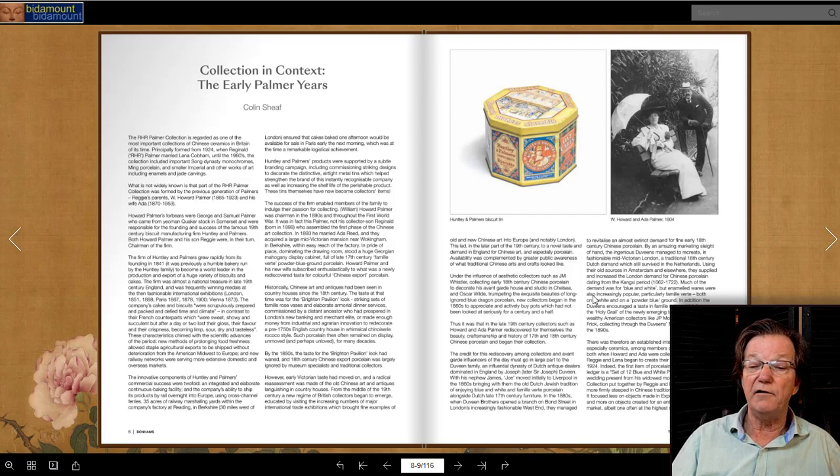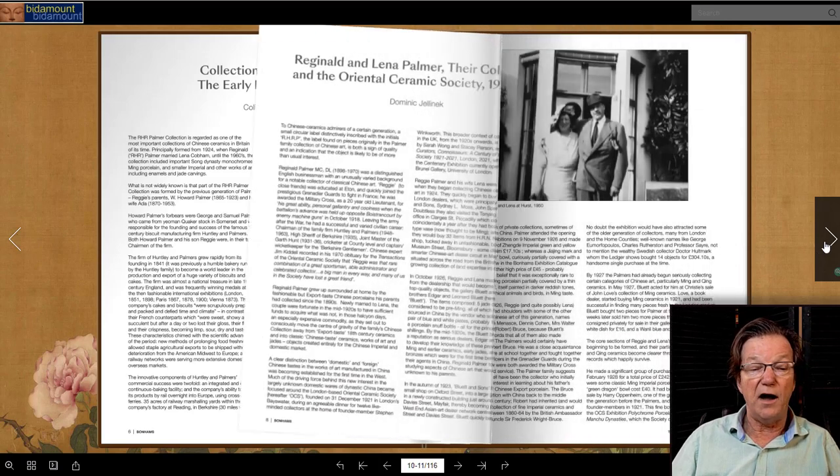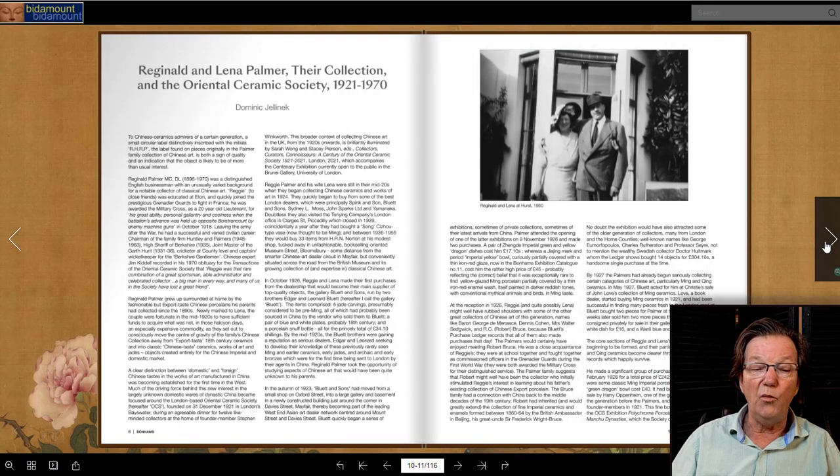This is the story of the Palmer family and how they went on collecting — going through when they bought things, what they paid, who they were with, and their relationships with other famous collectors of the day. A lot of them made friendships by going to big dealers like Spinks and Bluets. The dealers got them linked together. It was a fairly small network of enthusiasts, and this is where the collecting community grew.